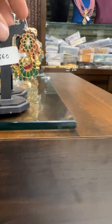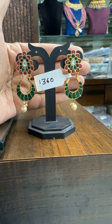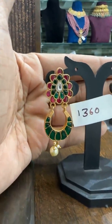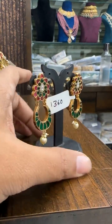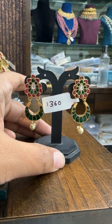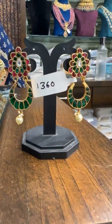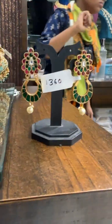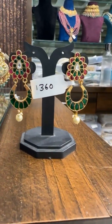Let me start with this small design. This is a small one — beautiful pushback earrings. Price is ₹1360. Beautiful small Chanbalis.